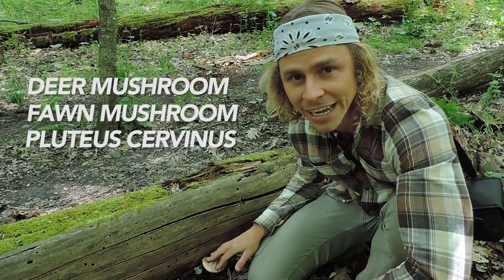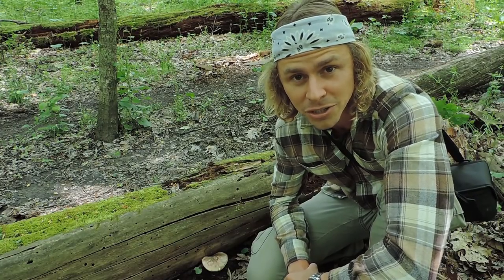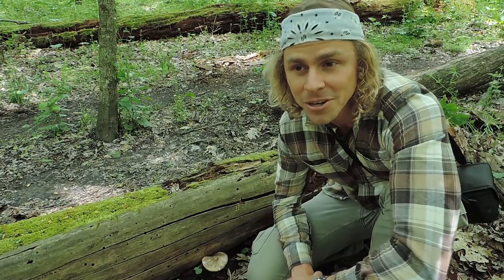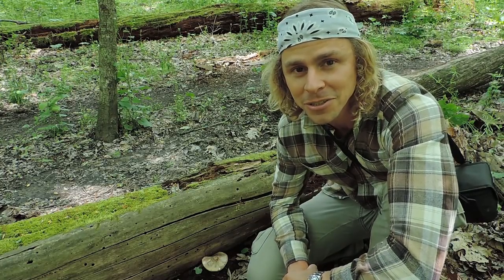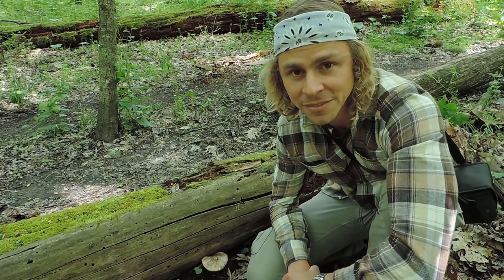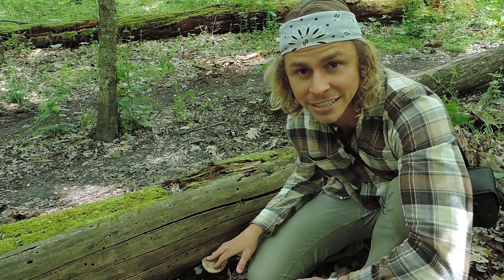This is the deer mushroom or the fawn mushroom, Pluteus cervinus. This isn't the easiest mushroom to identify, especially if you're a beginner mushroom hunter. It is an edible mushroom, however not many people regard it as a choice edible because of its smell and taste. But I do enjoy eating it, and in this video I want to answer the question: is it worth it to seek out, harvest, and eat Pluteus cervinus?